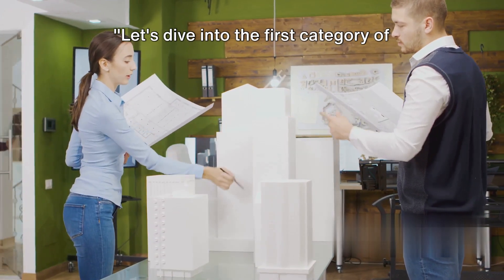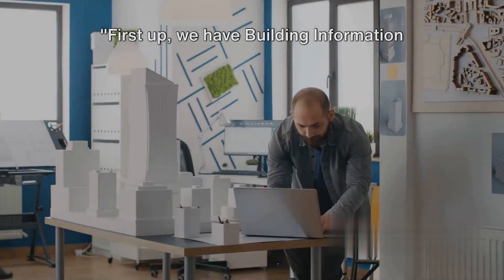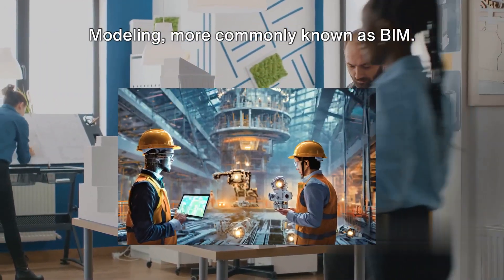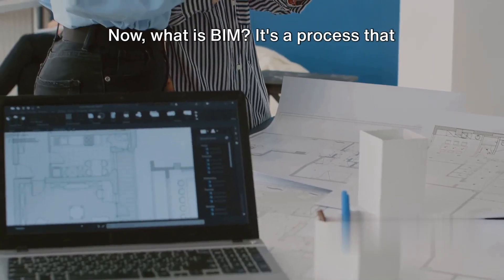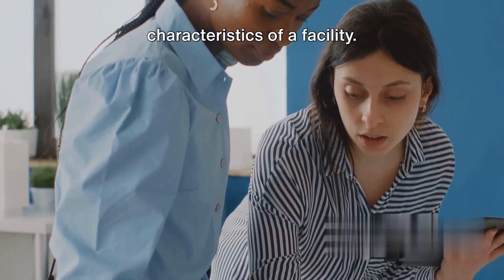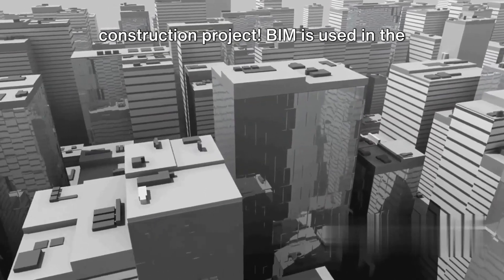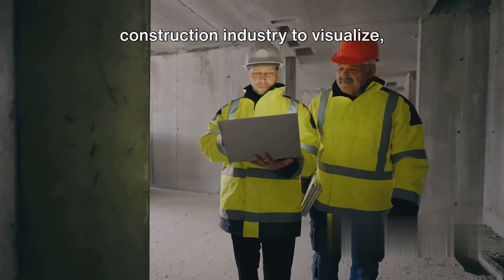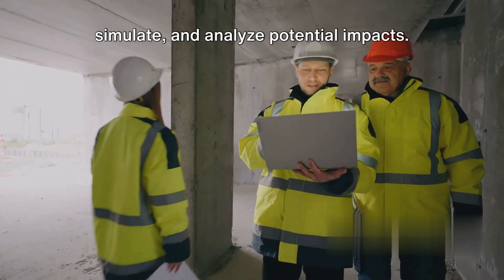From managing projects to estimating costs and even handling documents, there's a software program for almost every aspect of construction. These tools have the potential to revolutionize the way you work, enabling you to deliver projects on time, within budget, and to the highest quality standards. Whether you're a seasoned professional or just starting out, understanding these software programs can give you a significant edge. Let's dive into the first category: building information modeling, or BIM.